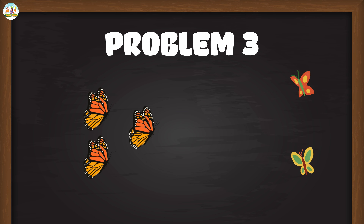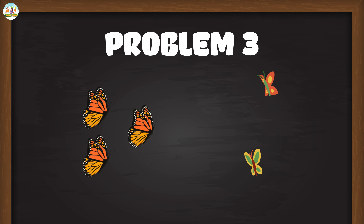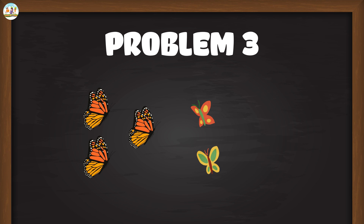Problem 3: Three butterflies are flying. Two more butterflies come to join them. How many butterflies are flying? Mew Mew explained: 'We have three butterflies and two more butterflies. We will add them together. Three plus two equals five. So there are five butterflies flying.'